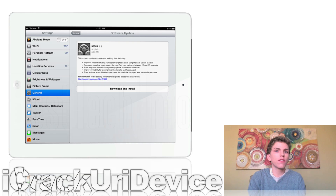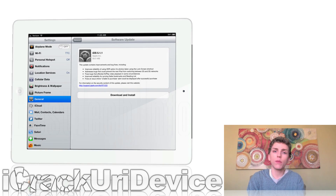Shortly after iOS 5.1.1 was released, MuscleNerd confirmed that it can be jailbroken with redsn0w that's meant for iOS 5.1, simply by pointing it at the iOS 5.1 IPSW to trick it into thinking you're jailbreaking 5.1 when in reality you're jailbreaking 5.1.1.